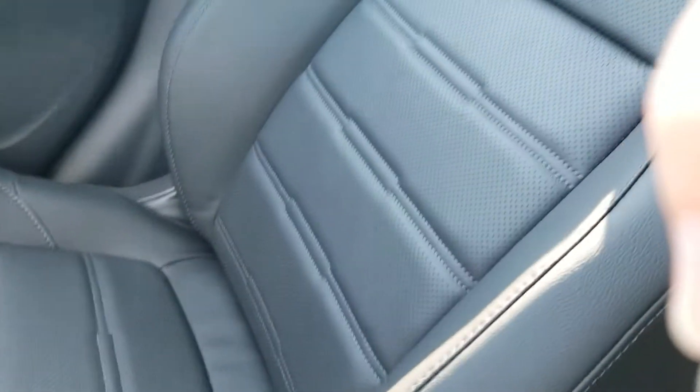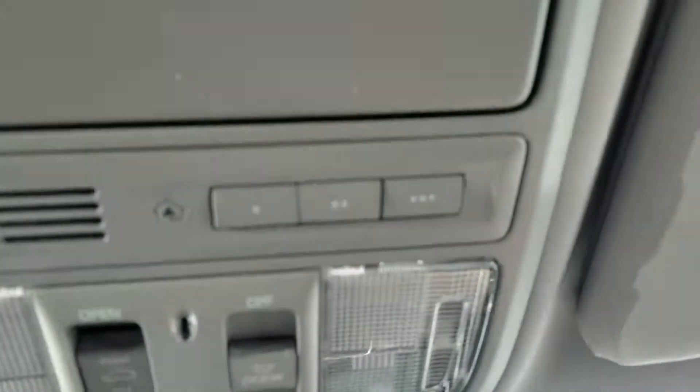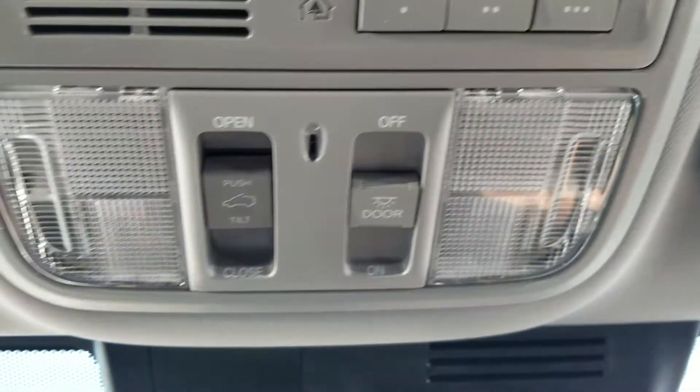This also serves as an armrest. Check out the quality of the seating. And then you have your garage door openers and map lights.